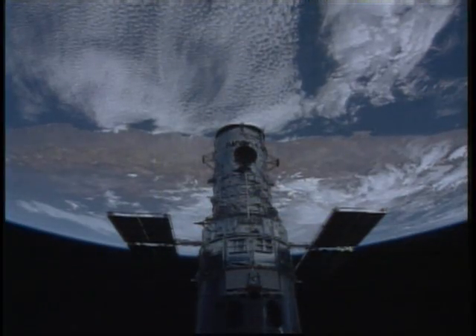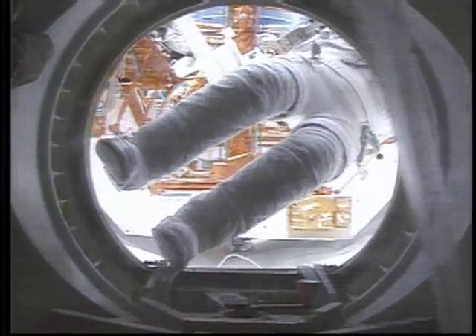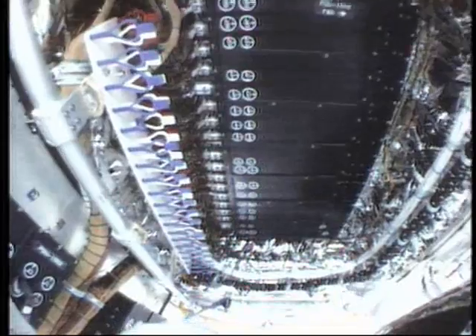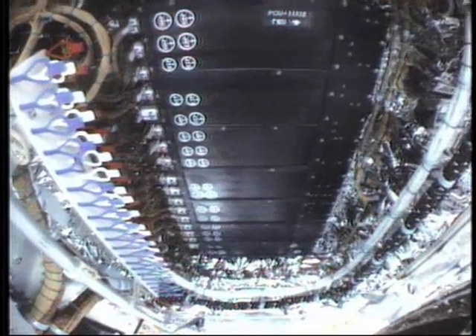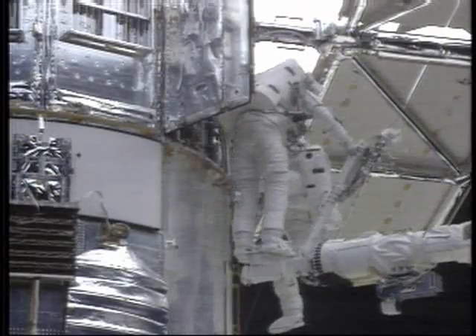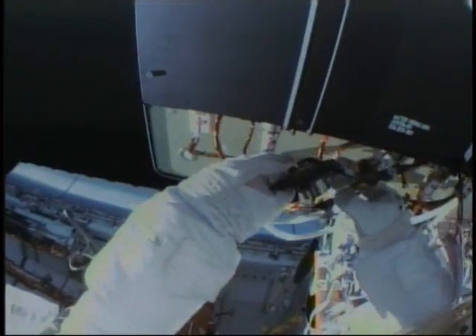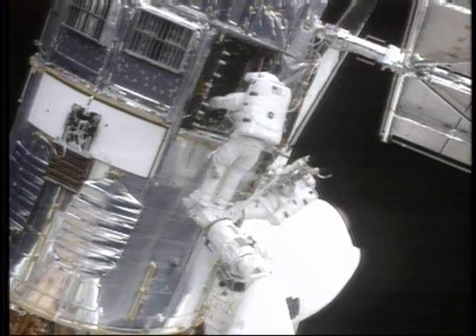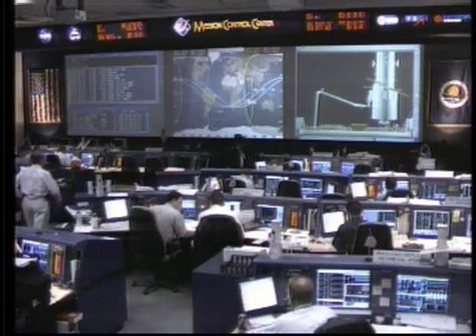After installing Hubble's new wings, the astronauts turned their attention to the telescope's internal electronics. The power control unit distributes electricity to all of Hubble's scientific instruments and internal systems — it is the heart of the Hubble Space Telescope. Because its performance had degraded after more than a dozen years of service, astronauts had to replace it. For the first time ever, they had to cut power to the Hubble Space Telescope.